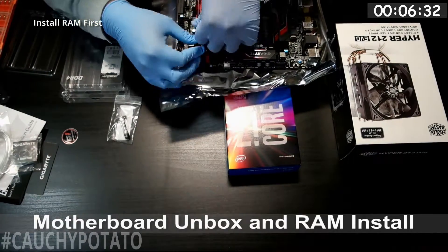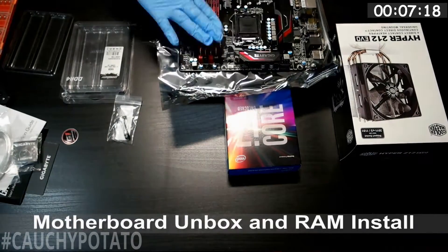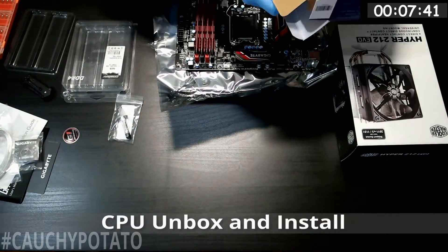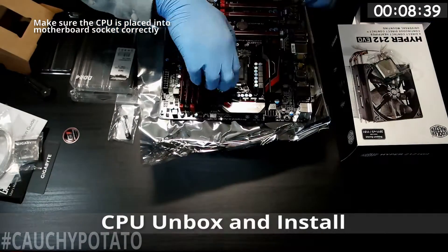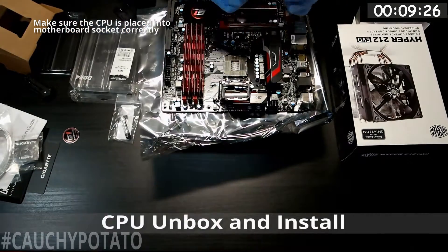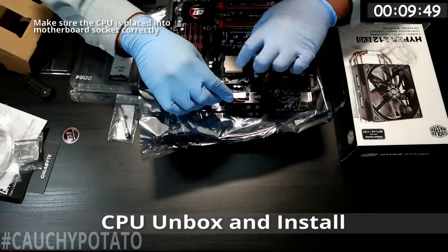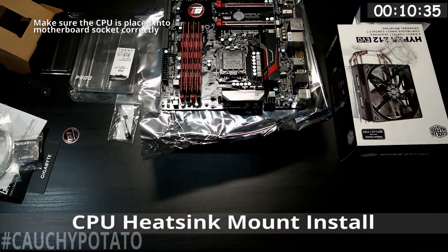After the RAM is in, you can either install the cooler mounting bracket or the CPU in the socket. I went ahead and installed the CPU in the socket first. It's very important to align the CPU with the socket guides correctly depending on the socket type. Modern CPU sockets are basically idiot-proof these days, so even someone like me can build a computer.